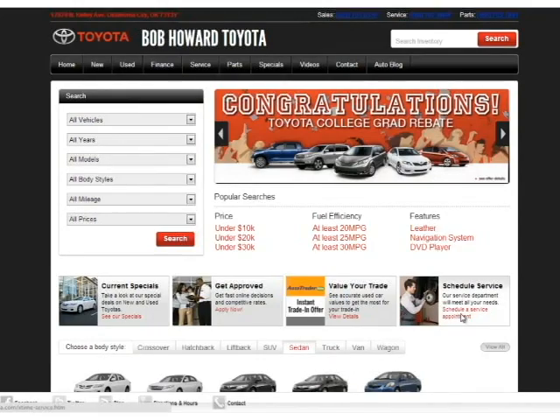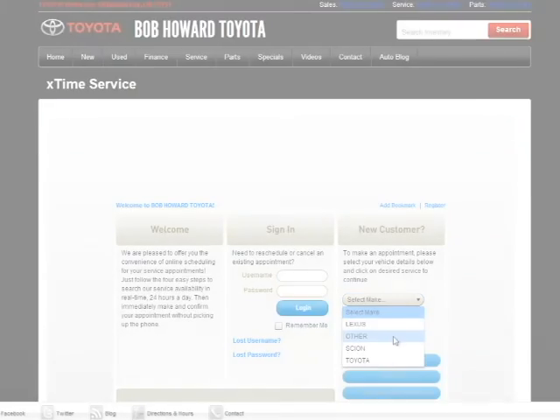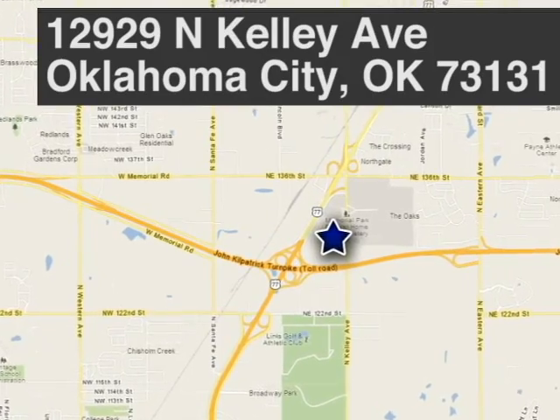Bob Howard Toyota. Schedule your service appointment online or give us a call today. We're located at 12929 North Kelly Avenue in Oklahoma City, Oklahoma.